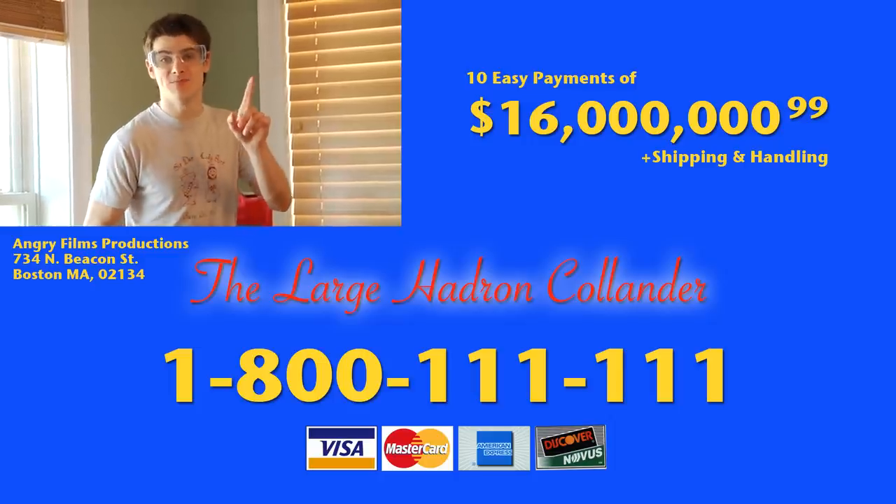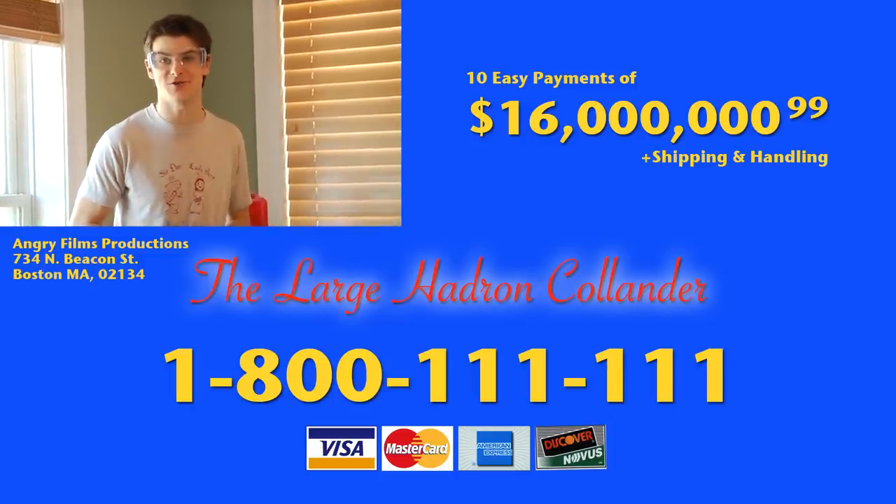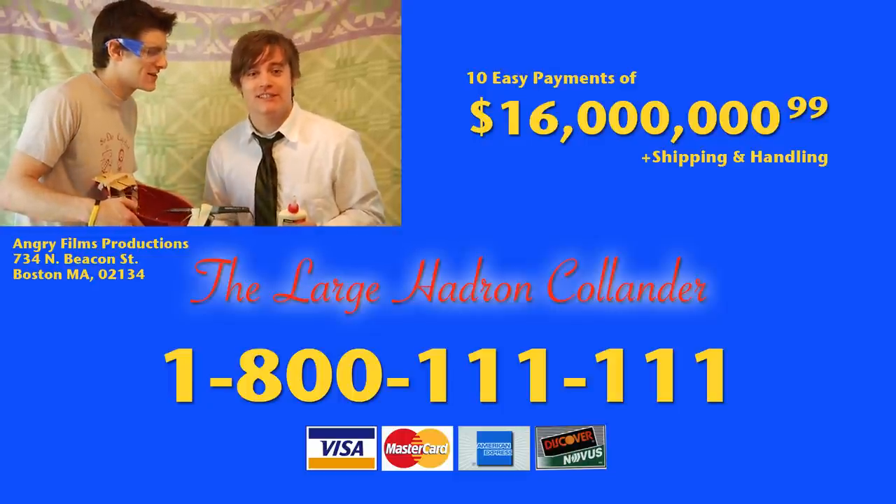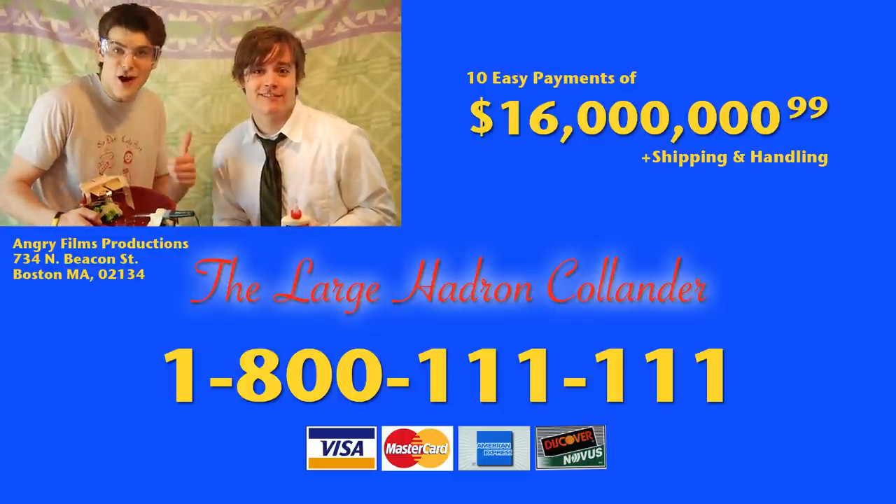Call today and we'll send you not one, but two Large Hadron Colliders. The Large Hadron Collider will tear a hole in the fabric of the universe — of deliciousness. Call today!